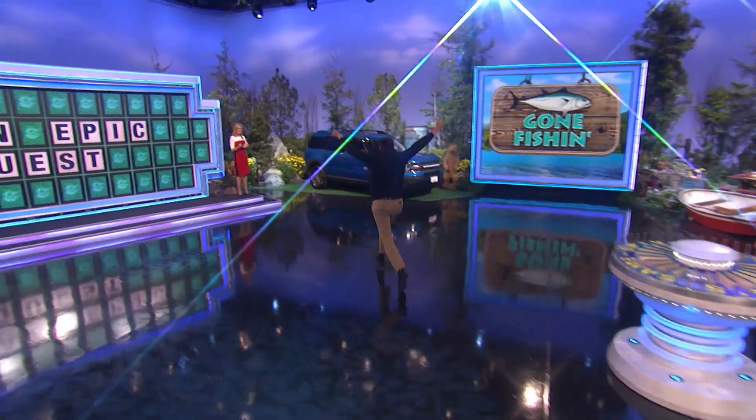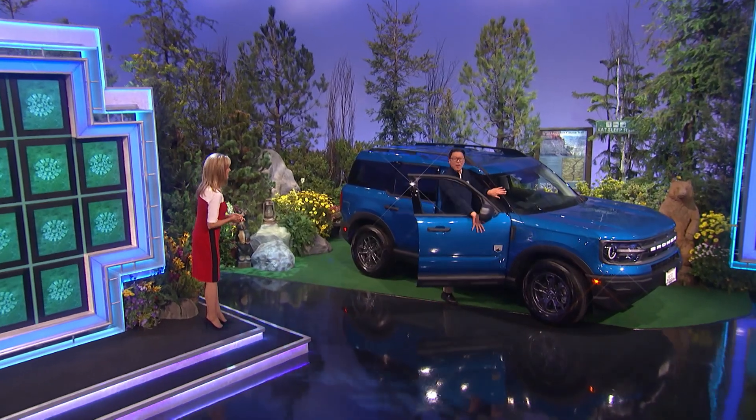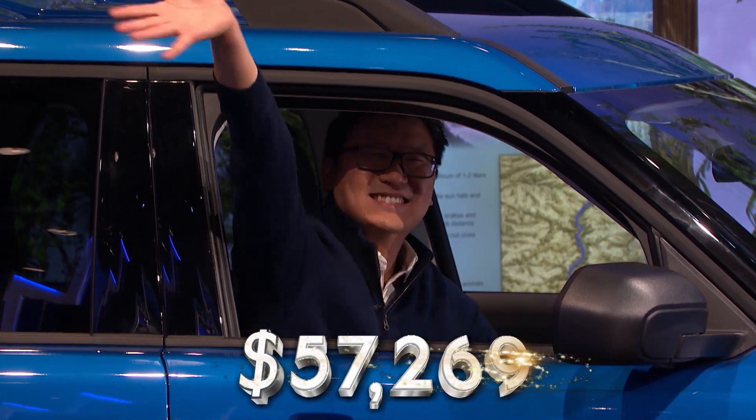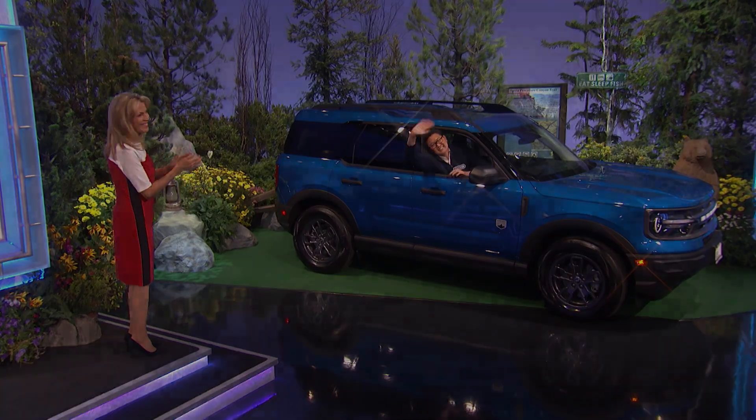People always say, how can I solve it with a Q? You can. And then you get a Bronco. Ooh. I needed a card. There he goes. Look out, Vanna. He's ready to get in. Look at that — $57,269. Great way to go out of Gone Fishing Week!